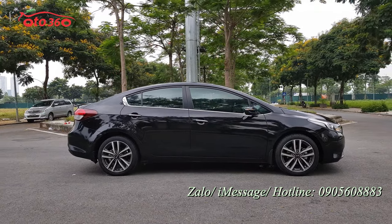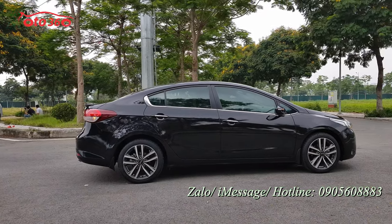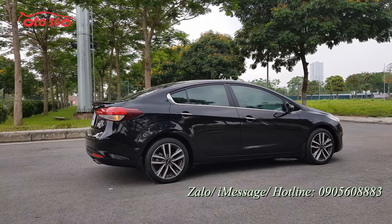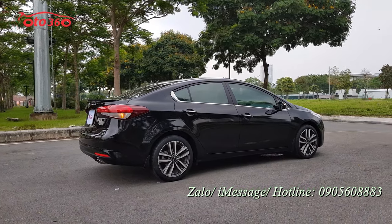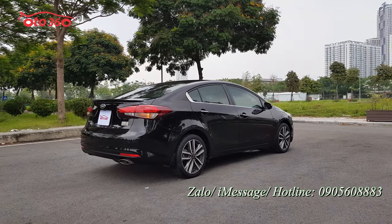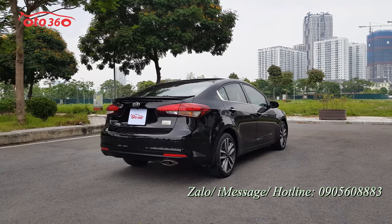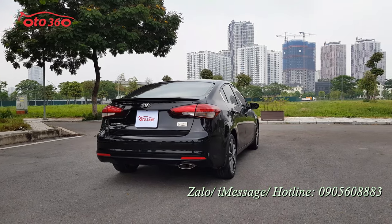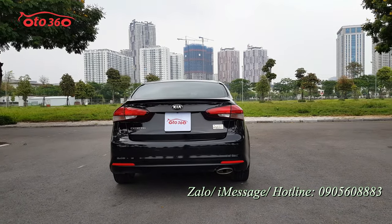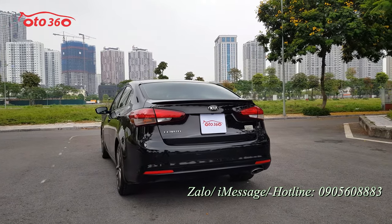Video được giới thiệu bởi Oto 360. Xin kính chào toàn thể quý vị và các bạn. Chúc quý vị và các bạn có một ngày mới thật vui vẻ và hạnh phúc. Hôm nay Oto 360 chúng tôi gửi đến quý vị và các bạn một chiếc xe ở phân khúc hạng C, sedan — đó chính là chiếc xe Kia Cerato.